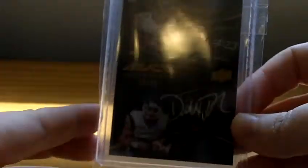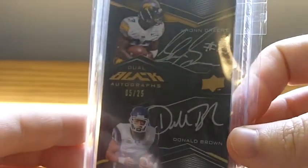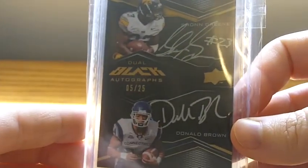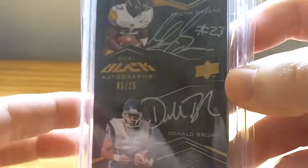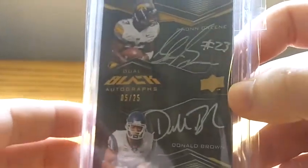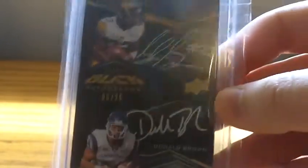Then we got a Sean Green and Donald Brown dual autograph out of UD Black, numbered 5 of 25. Nice card. Hopefully one of them breaks out this year — hopefully both. They both should be the primary running backs on their teams for the first time in their careers, so hopefully that works out for them.